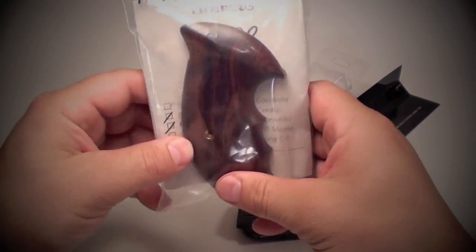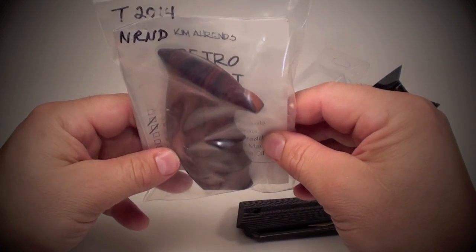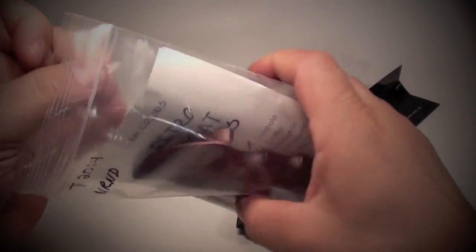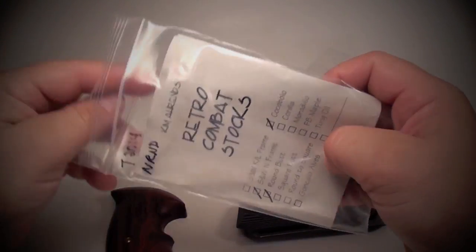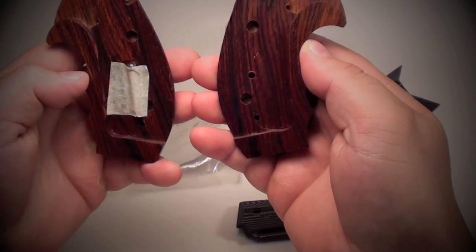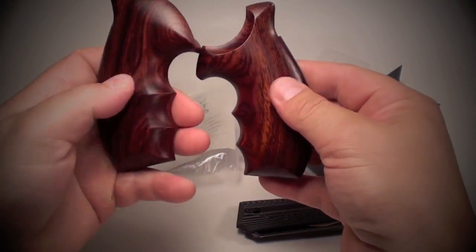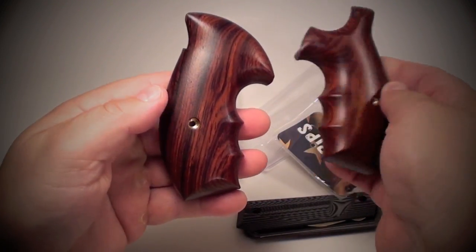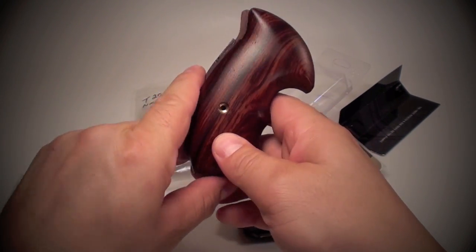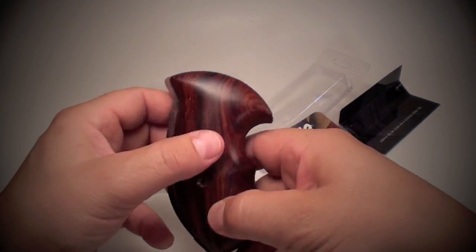N-frame grips — these are Kim Aaron's, which are my favorite N-frame grips. Cocobola, these are the retro combat stocks. Just absolutely beautiful. Look at the color of that wood. Cocobola — I have them on all my Smith & Wesson N-frames. Really really like these grips.